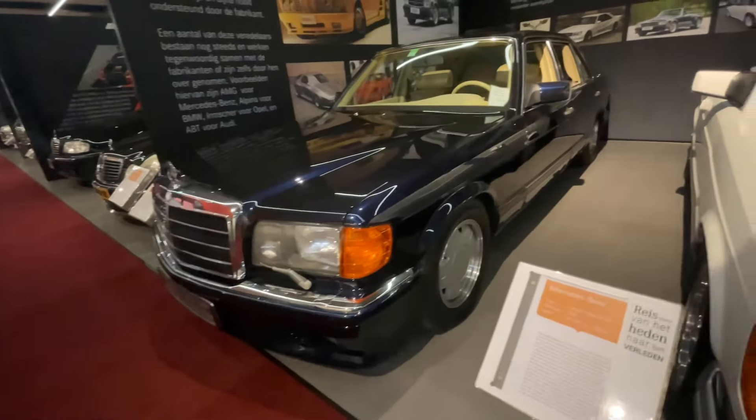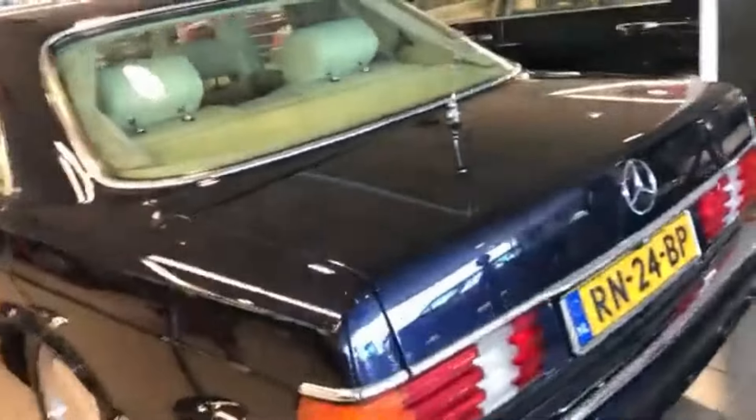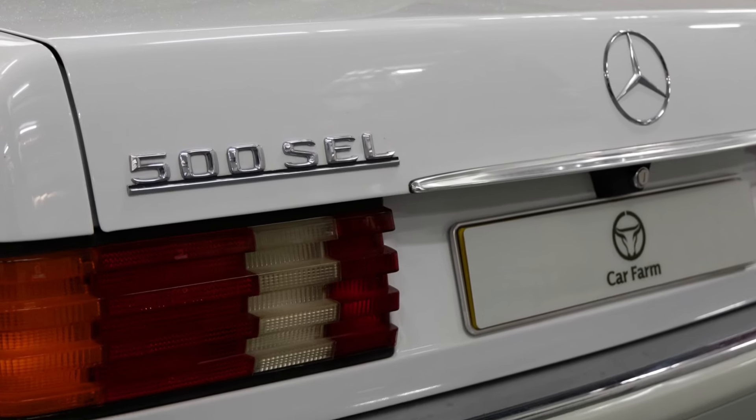Welcome to this brand new video about the finest 1980s tuners of Mercedes-Benz vehicles, specifically the S-Class, which was also called the 1000 SEL because it was twice as good as a normal S-Class.